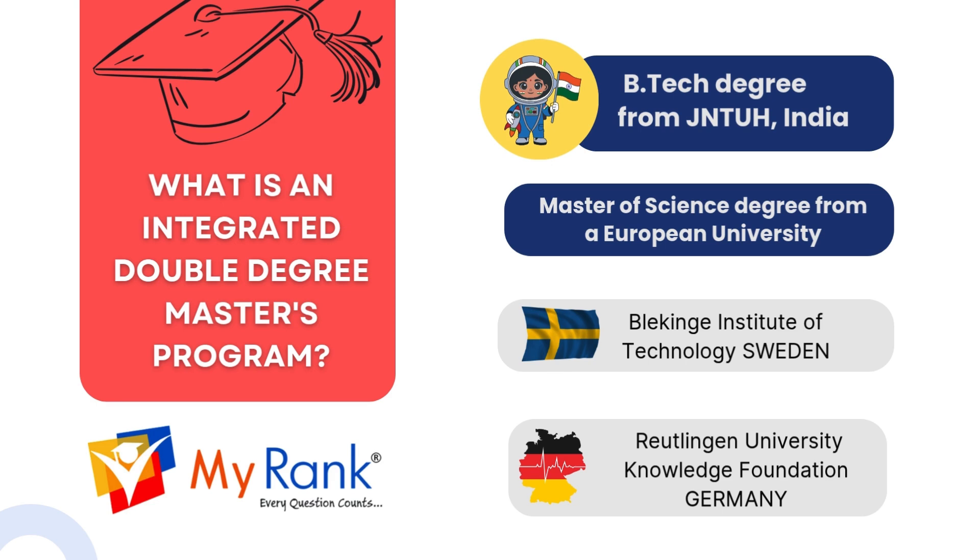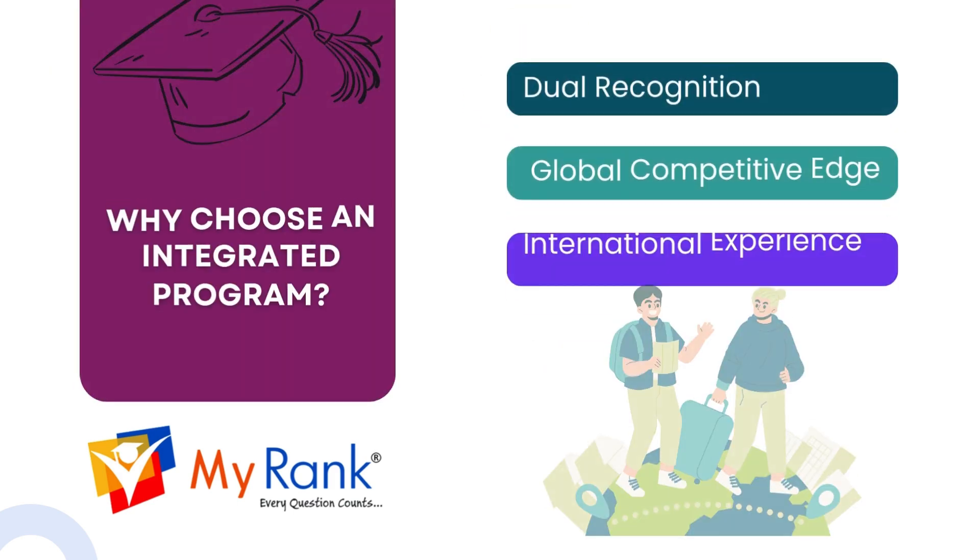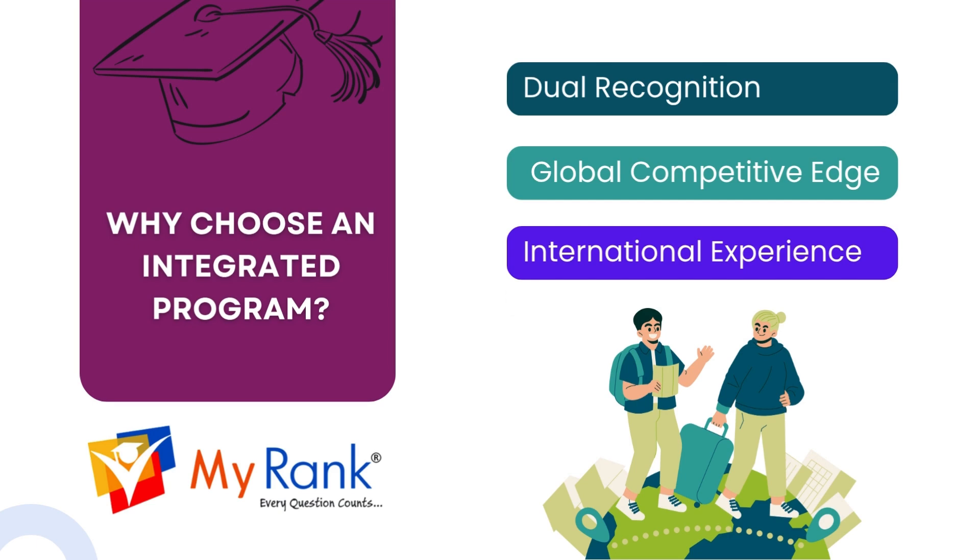Choose from top global institutions like the Blekinge Institute of Technology, Sweden, and Reutlingen University Knowledge Foundation, Germany. Why should you choose an integrated program? First, dual recognition. Second, a global competitive edge. And lastly, international experience — all of which set you up for success in a connected world.